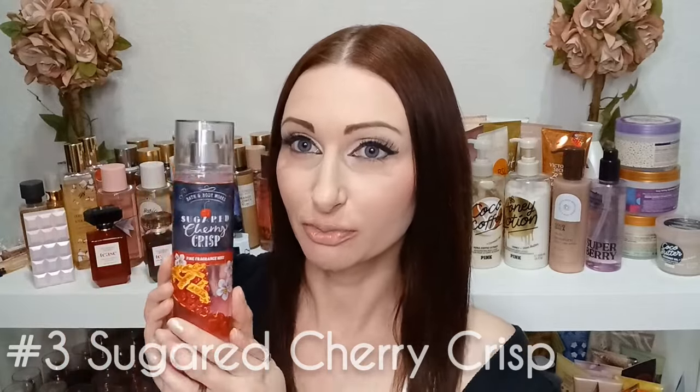In third place is Sugared Cherry Crisp. Part of the reason it's third is that I don't have a body cream or lotion to go with it, so it doesn't last as long and it's hard to appreciate it fully without layering. It's still a really good scent — I love that cherry pie filling smell. It's kind of ooey-gooey cherry mixed with that butteriness.